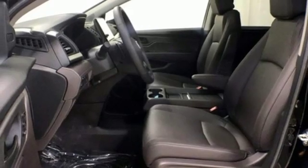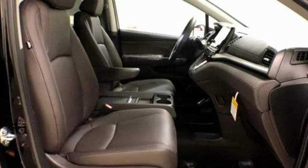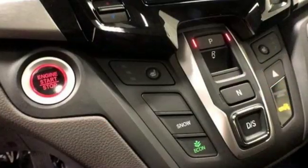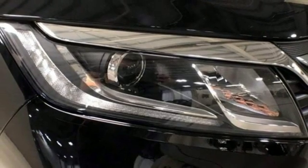Power sliding and tilting sunroof, gas pressurized shocks, and power heated mirrors. Of the Odyssey, The Car Connection writes: it stands at the top of the minivan heap, with more design flair and more driving enjoyment than most other three-row rivals. It's a Honda, so longevity comes standard.